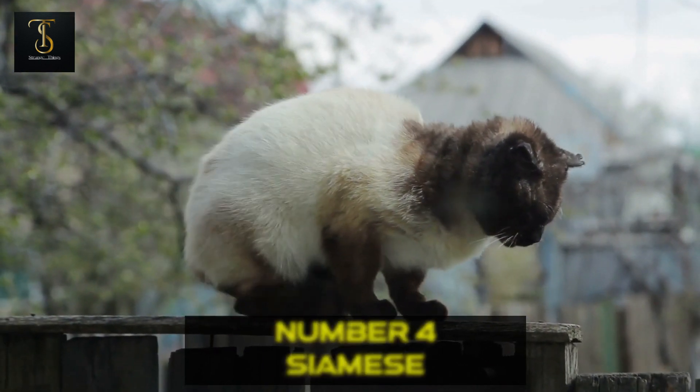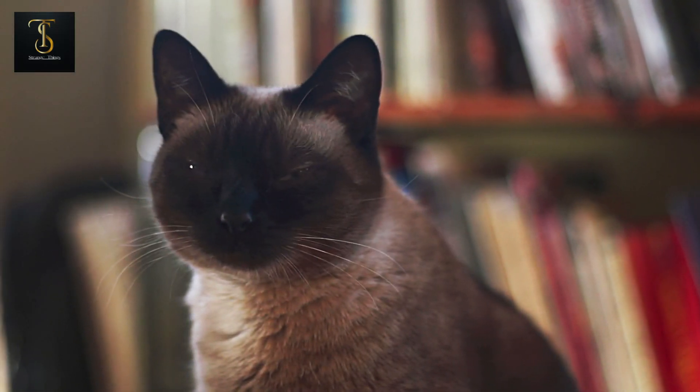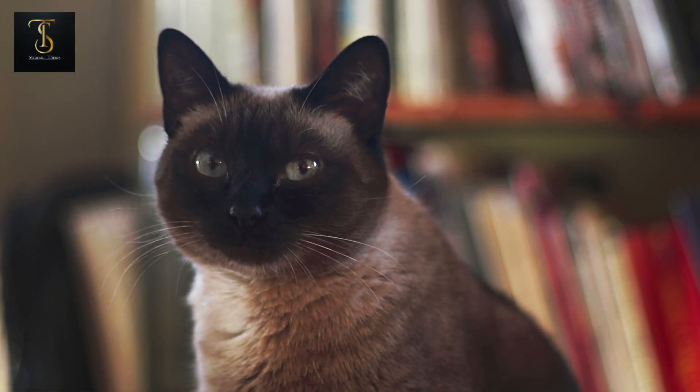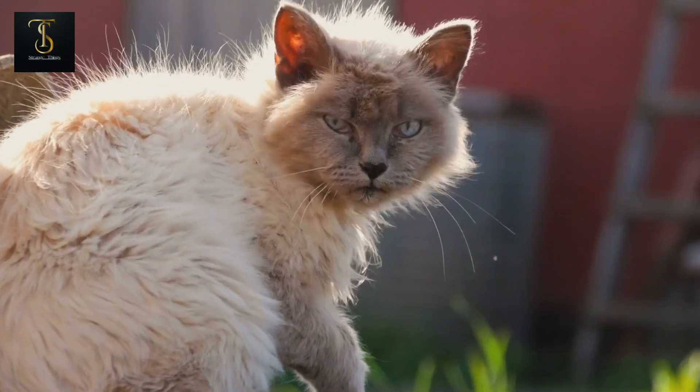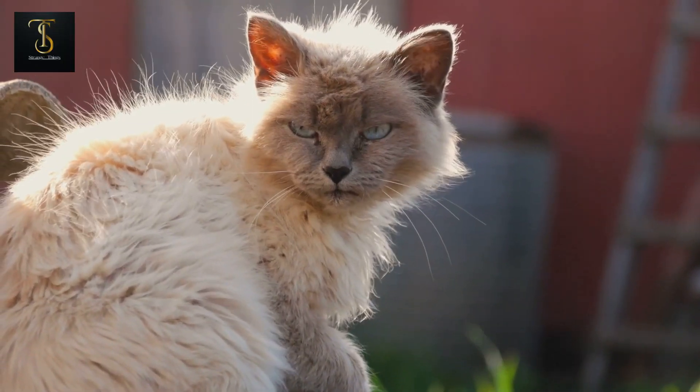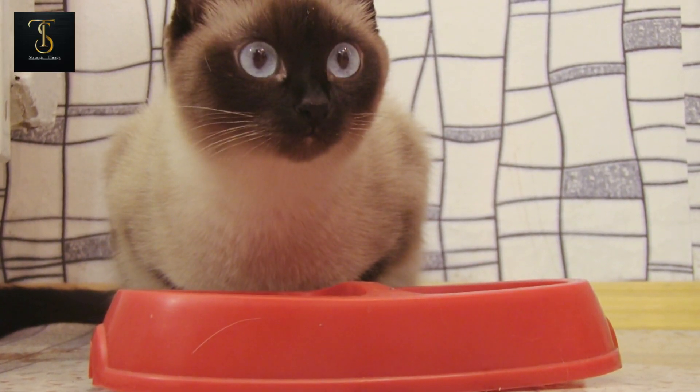Number 4: Siamese. At the fourth spot, we find the Siamese cat. Renowned for their striking color points, sleek bodies, and vocal personalities, Siamese cats are truly one of a kind. Their inquisitive nature and strong bond with their humans make them a cherished addition to any household.